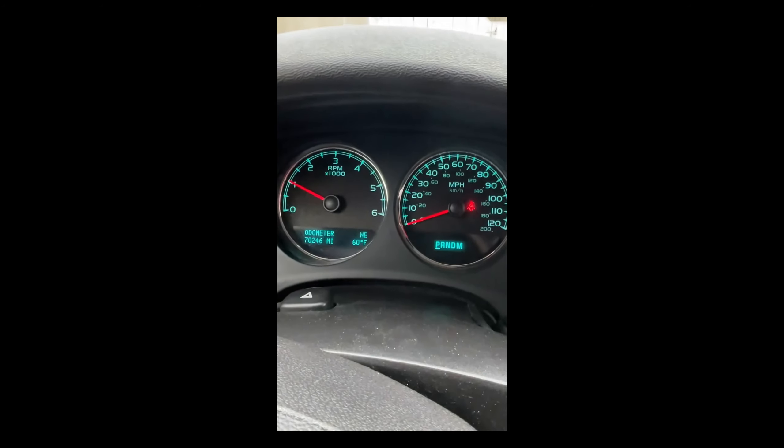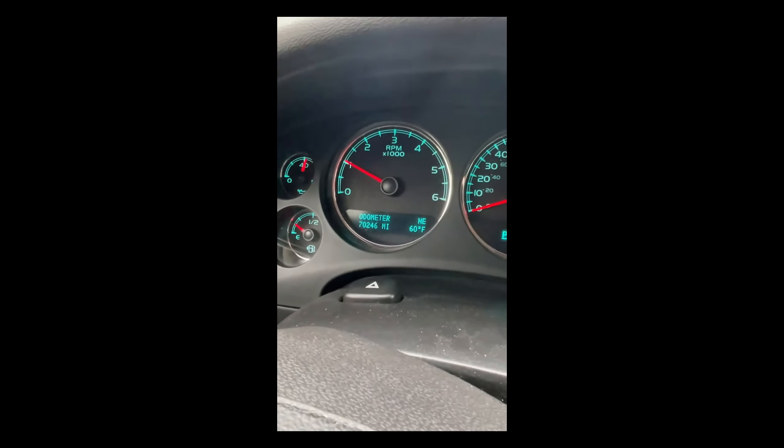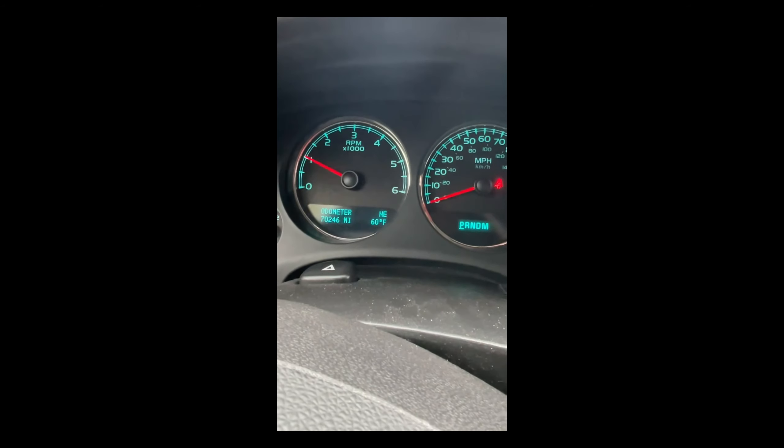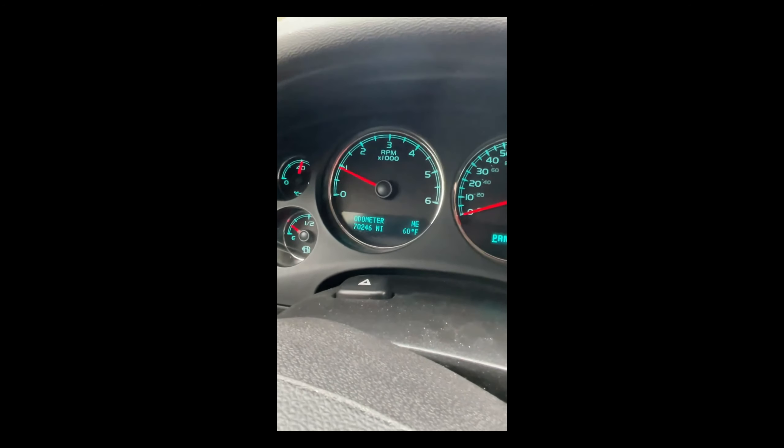I am getting ready to take my 2009 GMC Yukon for the third time to try and pass smog. The car has about 70,000 miles, runs flex fuel and E85. It's got less than a quarter of a tank — I'm not sure if that matters.